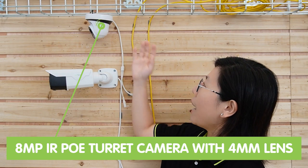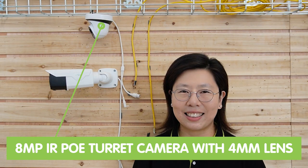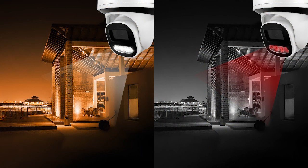Ensuring that every detail is visible, this camera can accurately identify and track human subjects and trigger whenever a car is detected within its field of view. Up here we have the 8MP POE turret camera with 4mm lens. This camera can capture video up to a resolution of 8 megapixels, and is equipped with two lighting systems: the infrared LED and the white light.